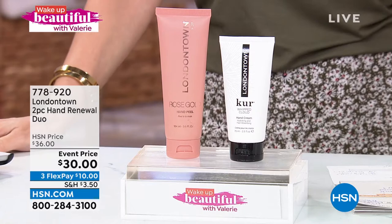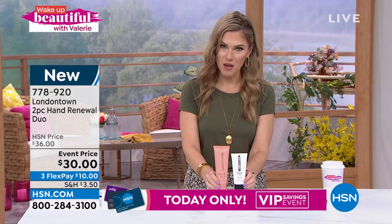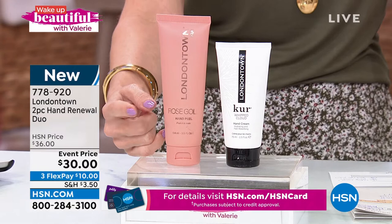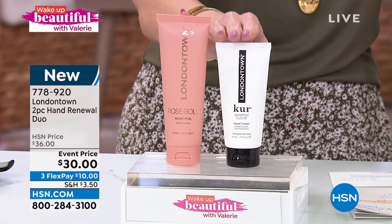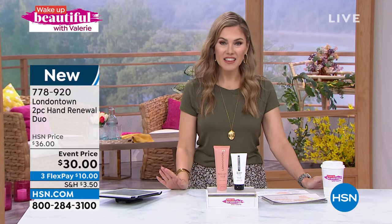LondonTown is a prestige global beauty brand found in the biggest department stores and specialty boutiques. They've put together a special set for us. Most of the time when you think of LondonTown you think of their clean nail lacquers with the florium complex. What they're offering today is a brand new launch: a two-piece hand renewal duo. You're getting a rose gold glow hand peel — a mask that you peel off — to gently exfoliate and brighten the appearance of your hands, plus their number one best-selling hand cream called The Cure to soften and nourish that exfoliated skin.